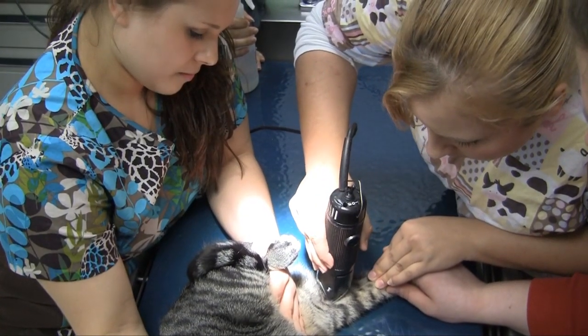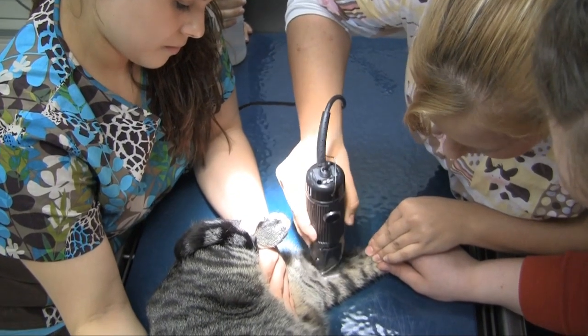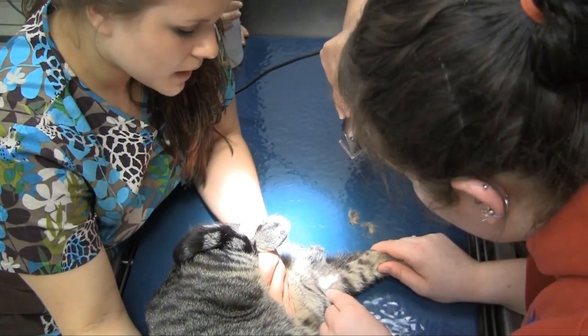A vet tech serves as lab technician, x-ray technician, and kennel cleanup help — doing all of those jobs. Plus, educating the client on the medication that we're prescribing, how to give it, what to look for, and side effects. These are all things that we need to educate the client on.